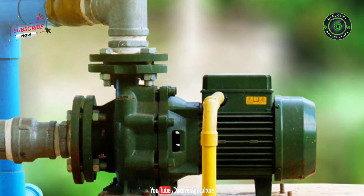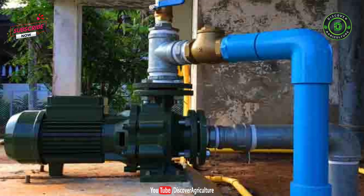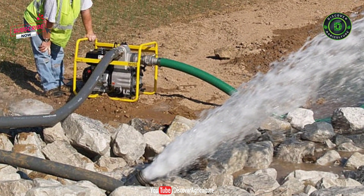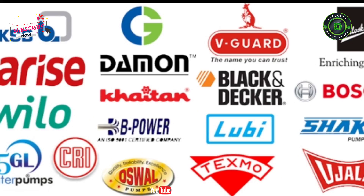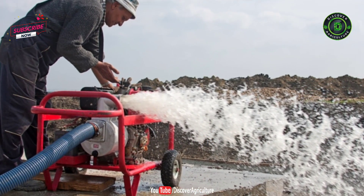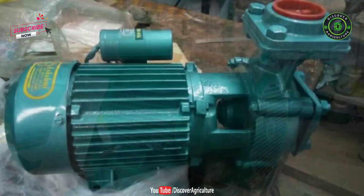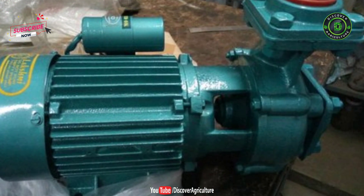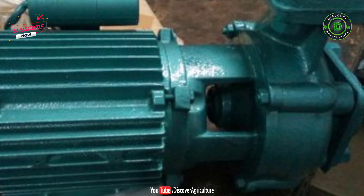A water pump is an essential thing for everyone. It is also needed in all industries, and they serve a variety of purposes. Choosing the right water pump for your requirement is not very easy and can get a little tricky, especially with so many brands and models available today. Since we do not know the technicalities of different kinds of water pumps, it gets very difficult for us. We will try and give you some basic knowledge and information that will help you to choose a water pump even if you have no technical knowledge.